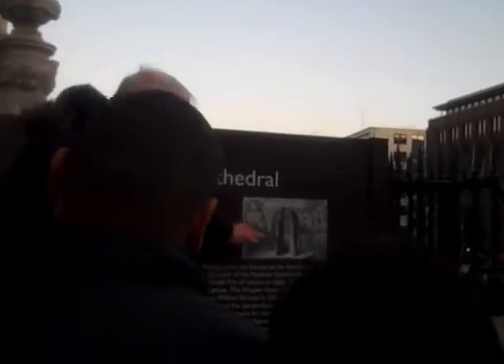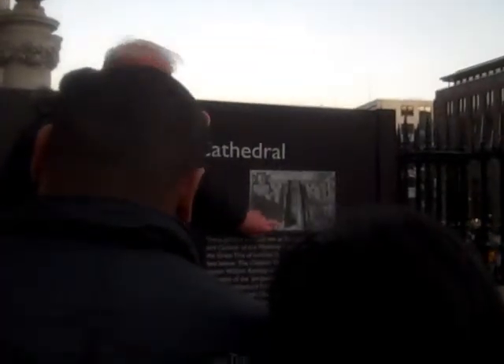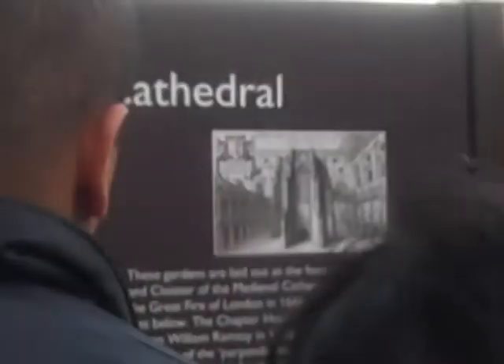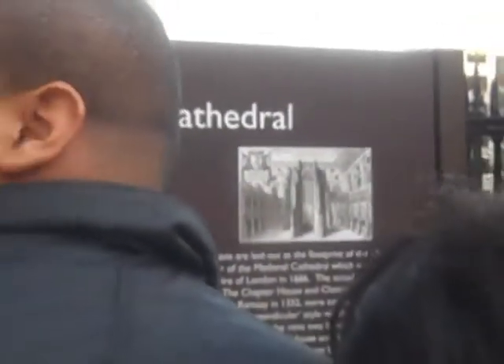The old cathedral was much longer than this one, and it had a chapter house — this is where they conducted the business of the cathedral. This is an old print of the chapter house, and we've located it there. You can see the little spokes sticking up, which is quite good.